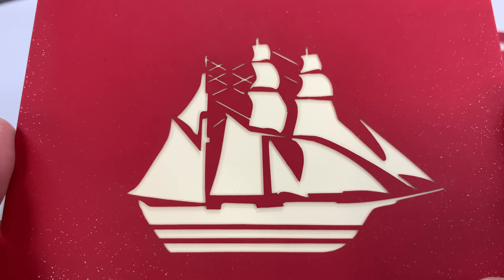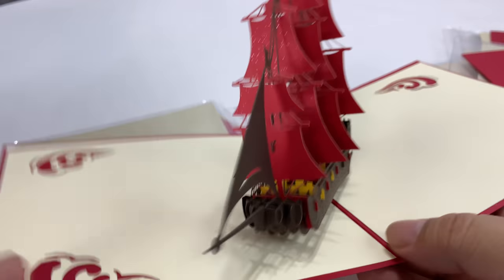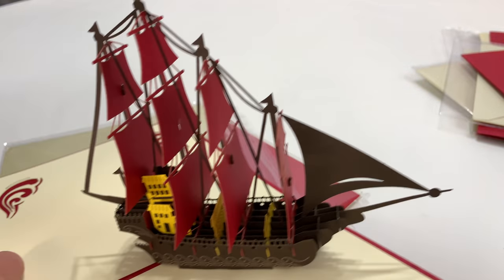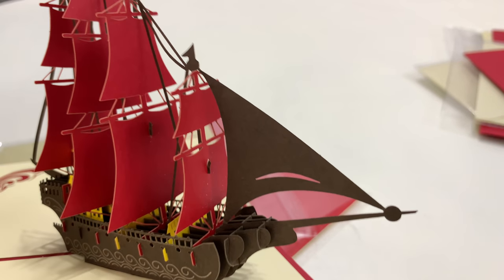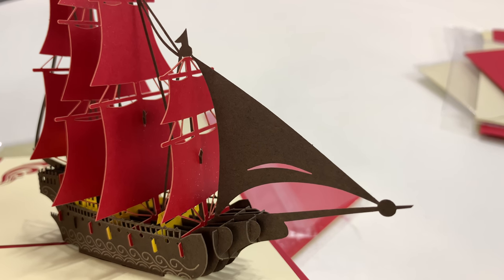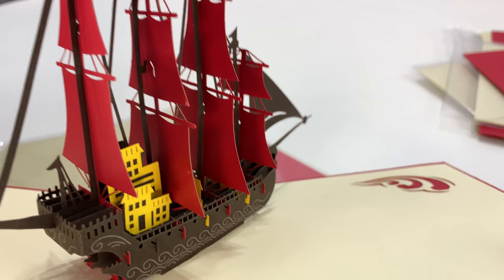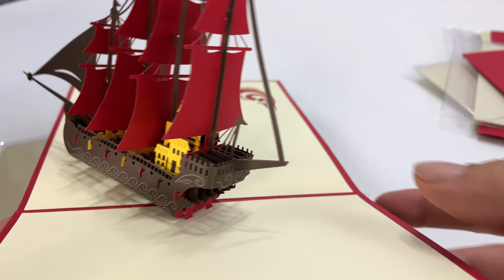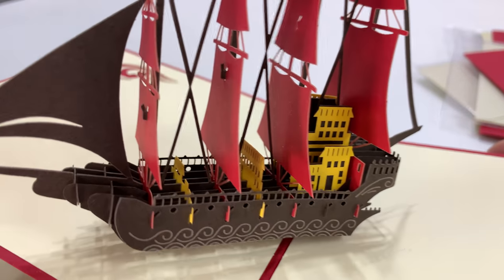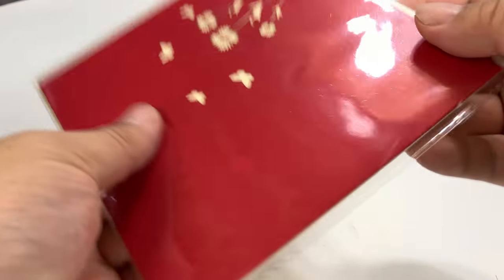And then we get a boat — a schooner, cut out on the cover. Holy smokes, I will tell you right now this one's my favorite. It totally brings me back to the Master and Commander movie look. I'm totally digging this one. The detail on it is pretty crazy — all the sails and everything. That one's my favorite.